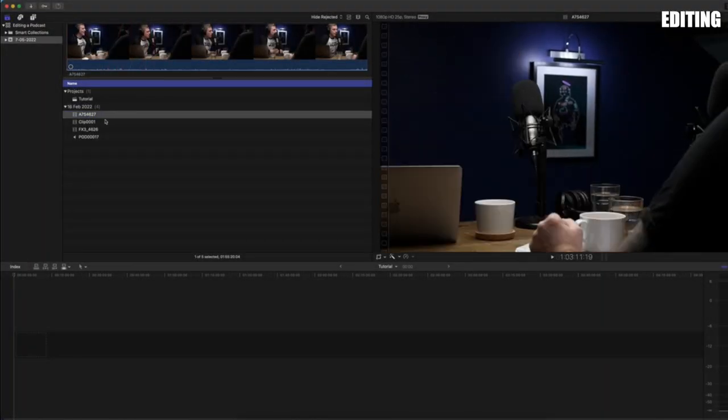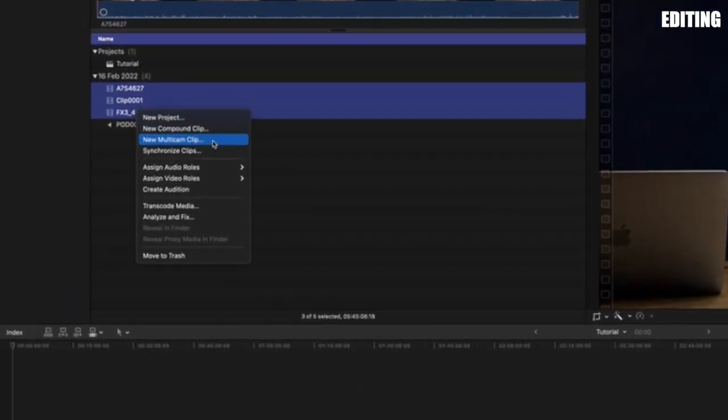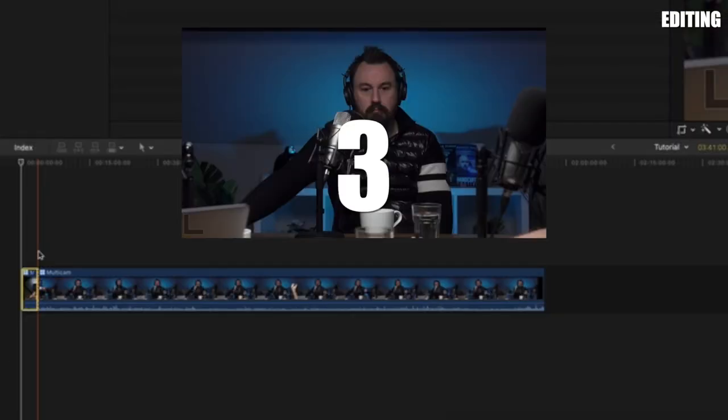Right, now let's move on to editing. It may seem really daunting at first — the idea of editing together a multiple-hour-long podcast. But actually it's really easy and doesn't take that much editing skill. You don't have to be a pro video editor to be able to do this. The only thing is it can be pretty tedious depending on how you do it. So let's take this to the Mac and I'll show you how it's done. If you have multiple camera angles, you need to make sure they're all in sync. I use Final Cut Pro for all my editing — I create a multi-cam sequence which will scan all the separate camera angles and put them in sync for you. And when you want to change camera angles, all you have to do is press one, two, or three to switch.